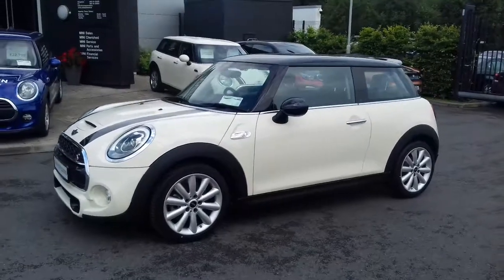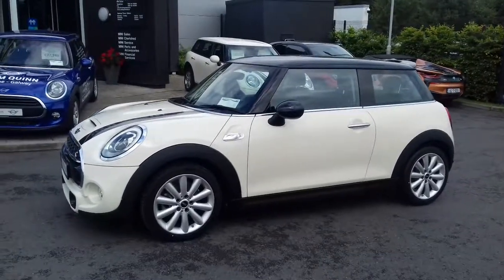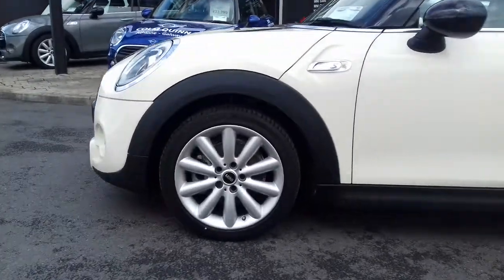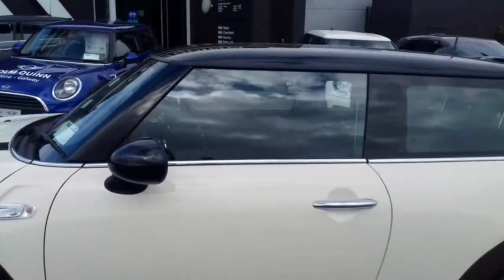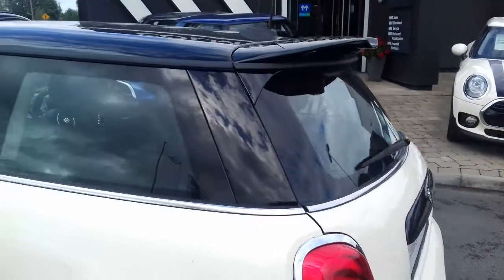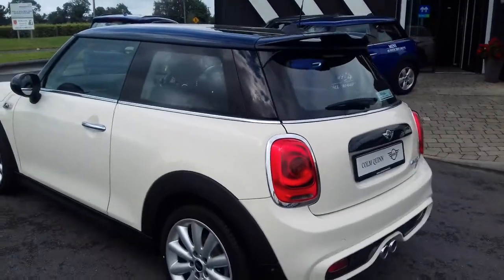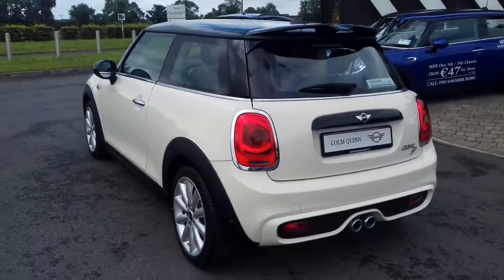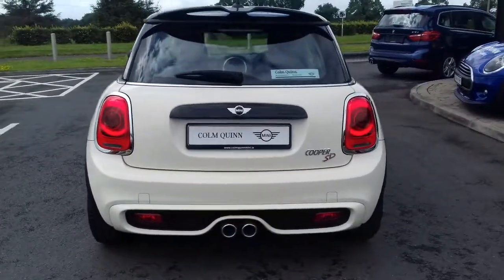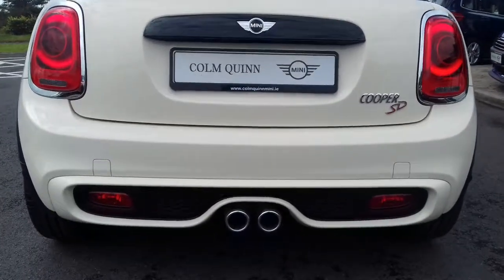The car is like new, absolutely pristine. It has the John Cooper Works roof spoiler, parking sensors on the back, and that iconic classic twin exhaust for the sports look.